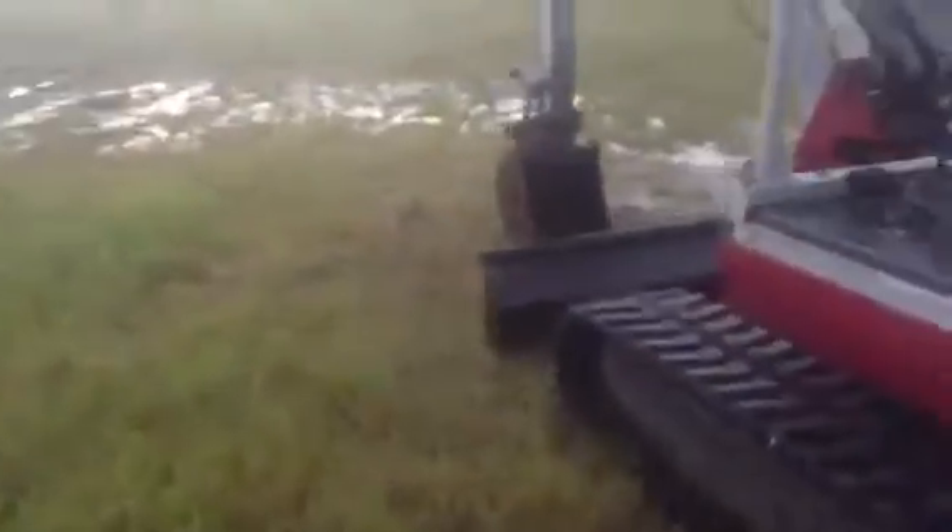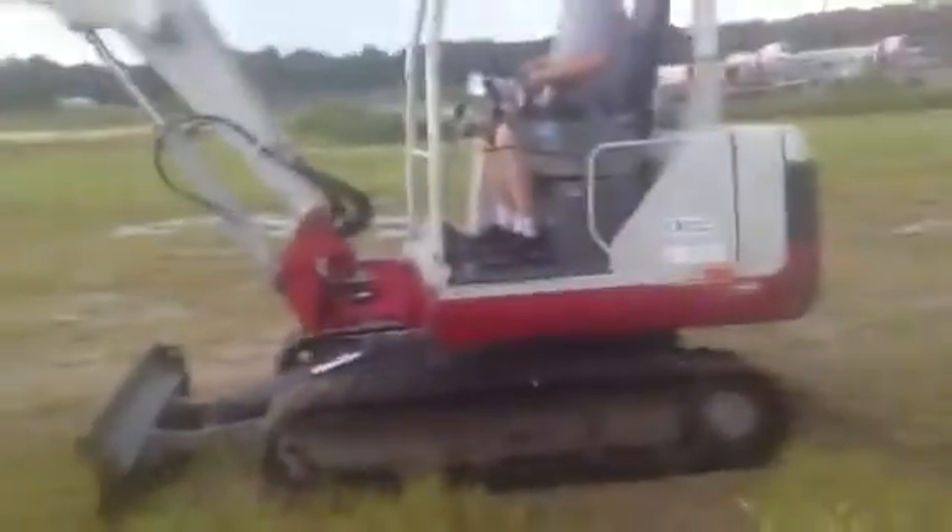We're going to show you that everything runs, works, and operates just like it was designed to. Sorry, it's been raining out here like crazy today. The engine — you can see how clean it is and how well maintained it's been. Even the sheet metal on this machine is not all beat up and broken up like a lot of them out there. She runs just as good as she looks. It's also a two-speed machine.